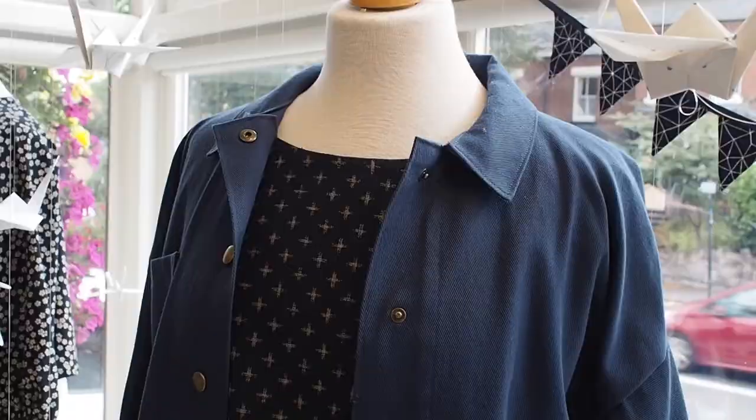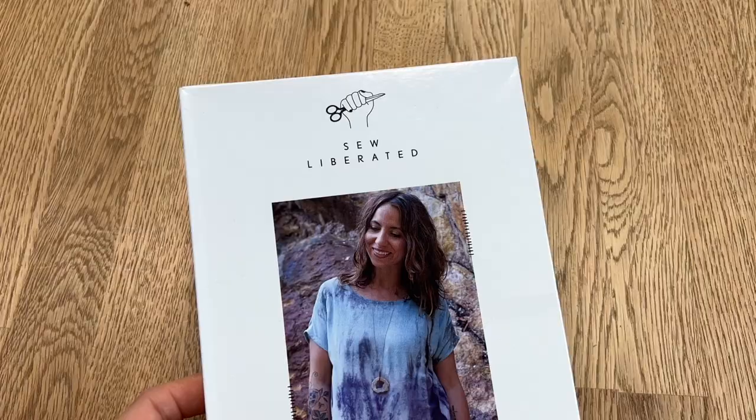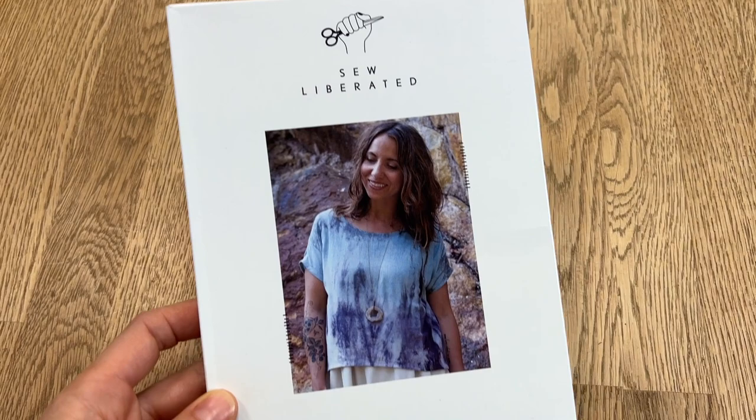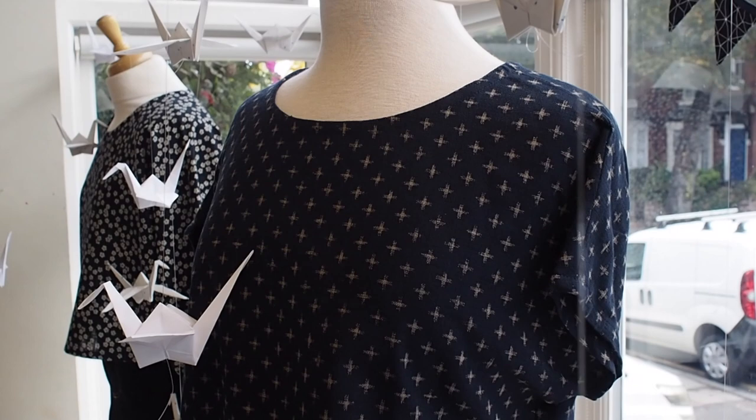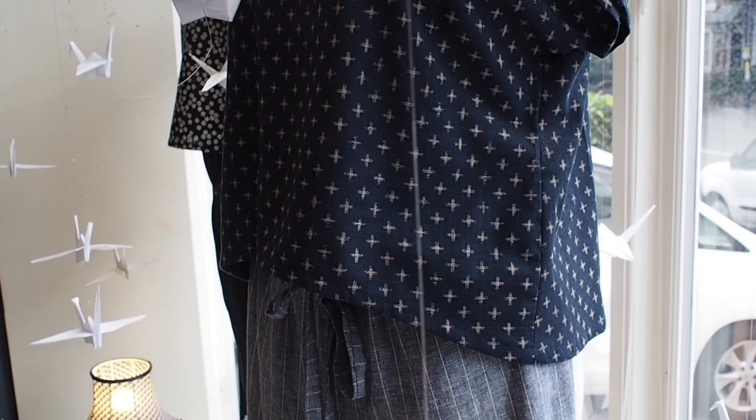The next outfit has three garments. The jacket is the True Bias Ilford, which was a kit a few years ago, made using our cotton twill fabric in the Oxford blue colour — though we have so many lovely colourways of this fabric. It's a really lovely simple pattern for a lightweight jacket you can make in lots of different fabrics. Paired with that is the Sew Liberated Strata top — a really simple one with just a front and back piece, a little grown-on sleeve, and a shaped hem that is higher at the front and longer at the back.